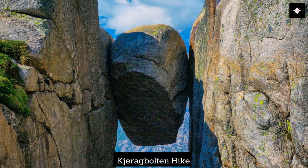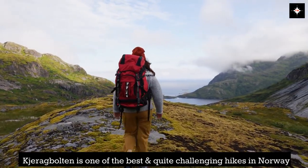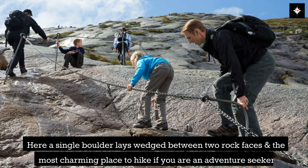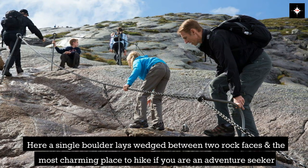Kjeragbolten is one of the best and quite challenging hikes in Norway. Here, a single boulder lays wedged between two rock faces, and it is the most charming place to hike if you are an adventure seeker.